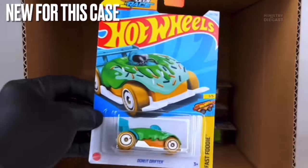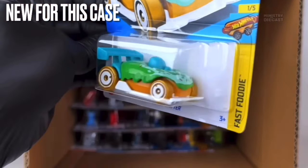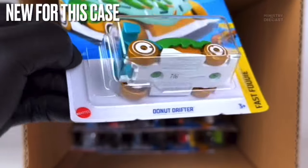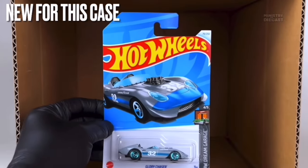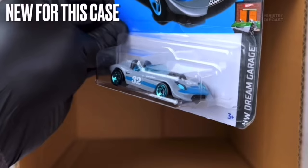Next up is the Donut Drifter. It receives top tampo work and has been done in quite a few different colors — not painted, just different colored plastics. It's rolling on the Aerodisc wheels painted in white and molded in a brownish color. Not interested in that one at all.